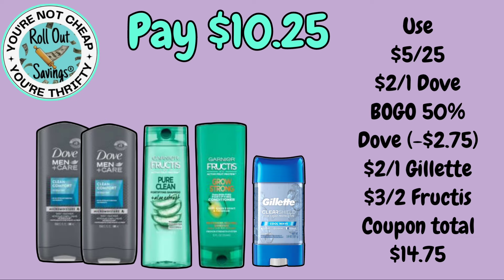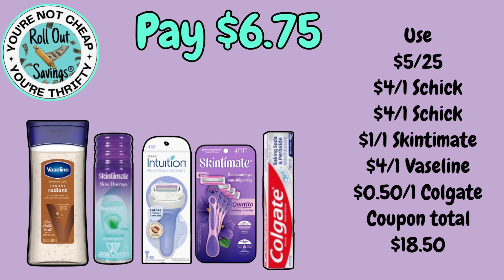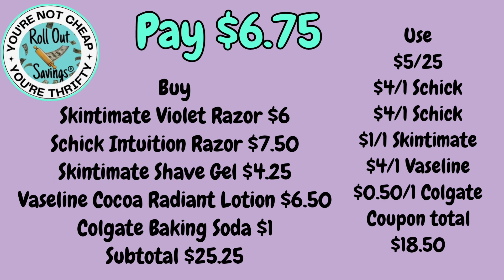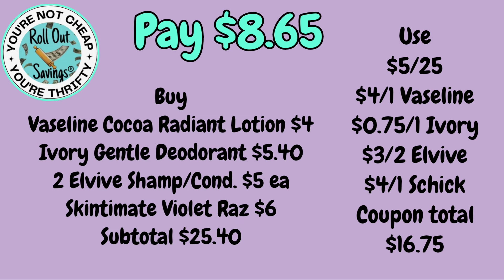For $10.25, you can get two Dove Men's body wash, two Fructis, and a Gillette deodorant. This next deal is $6.75: the Vaseline Coco Radiant lotion, Skin to Mint shave gel, an Intuition razor, a Violet razor, and the Colgate Baking Soda and Peroxide — the dollar one — for $6.75. For $8.65, you're going to get the Coco Radiant lotion, LV shampoo and conditioner, the Skin to Mint razor, and Ivory Gentle deodorant.